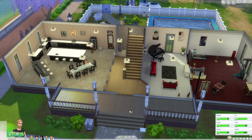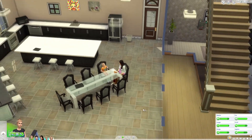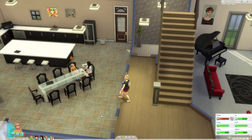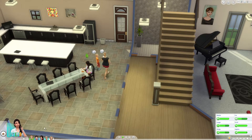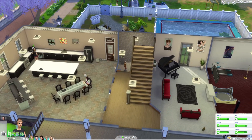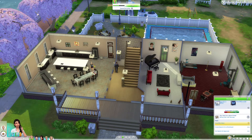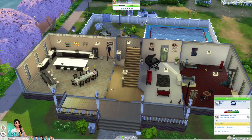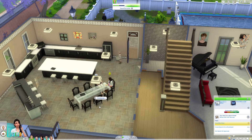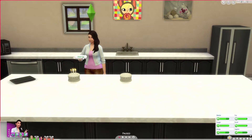Hello everyone and welcome back to The Sims 4. Let's see what we can get up to in today's episode. Make sure the kids are okay — you need to eat, you need to pee, you're eating, you're good. Let's see if she has anything for work. Yeah, she has to work on something. Actually, hey, use your sketchpad after you've eaten.